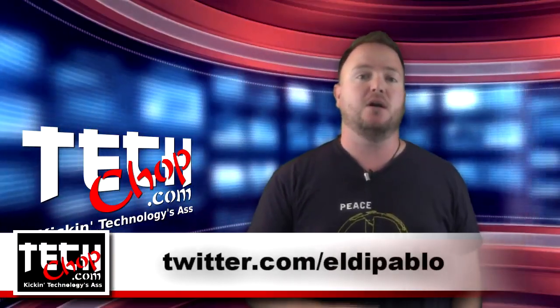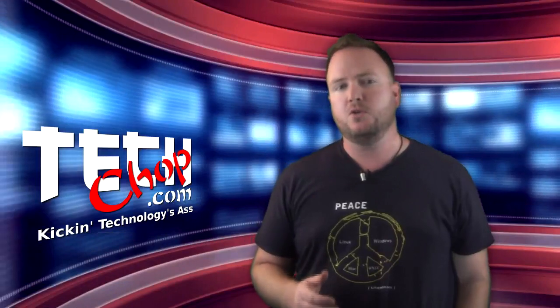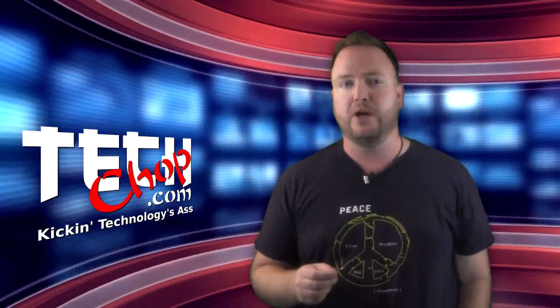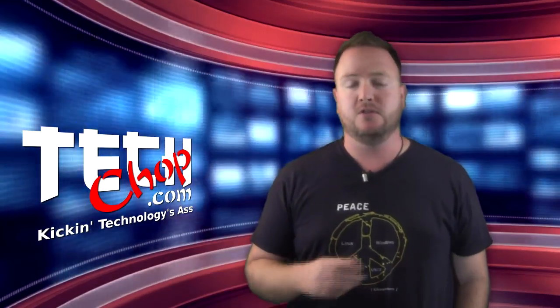I am, of course, Paul Bauer, aka Twitter.com/ZeldaPablo. In this week's episode, we're going to look at three tools, two of them being free, that are specifically designed to either break into your TrueCrypt encrypted volumes or into your hard drive that is fully encrypted.